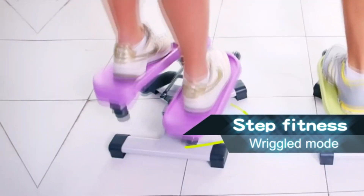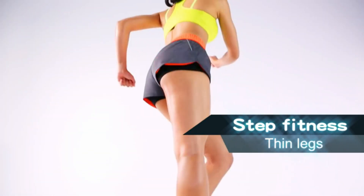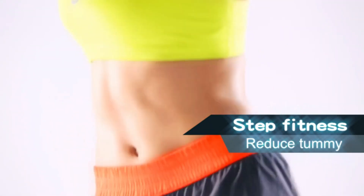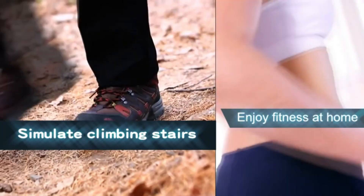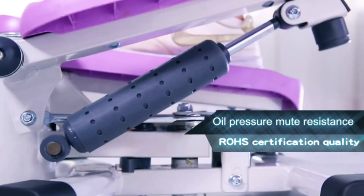Designed for all body types, it imitates the body's natural movement of climbing. Textured non-slip pedals and wide bases provide a steady, quiet, and smooth workout. Wider foot pedals and stronger steel material give users confidence. The stepper weighs only 19 pounds, so you can easily bring it home or to the office, and the compact design allows you to store it without worrying about space.